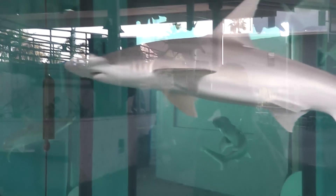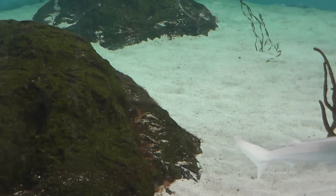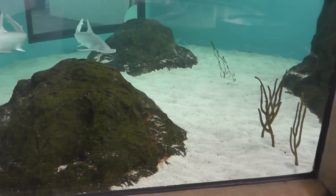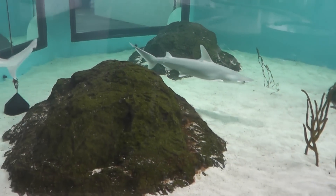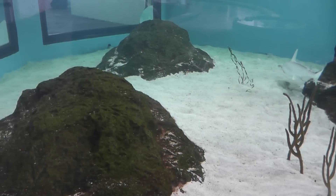Four to sixteen sharks, about twelve inches long, are born per litter. They grow to a maximum size of about four feet. Both adult and juvenile sharks appear to use the same habitats, and feed primarily on crabs and other crustaceans.